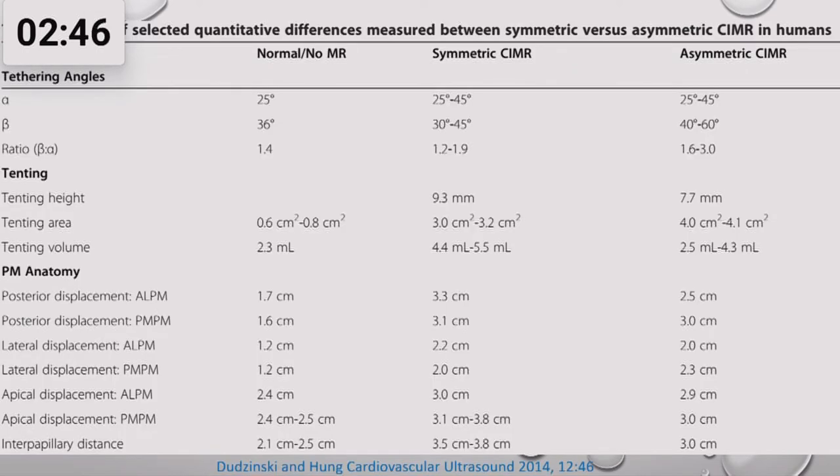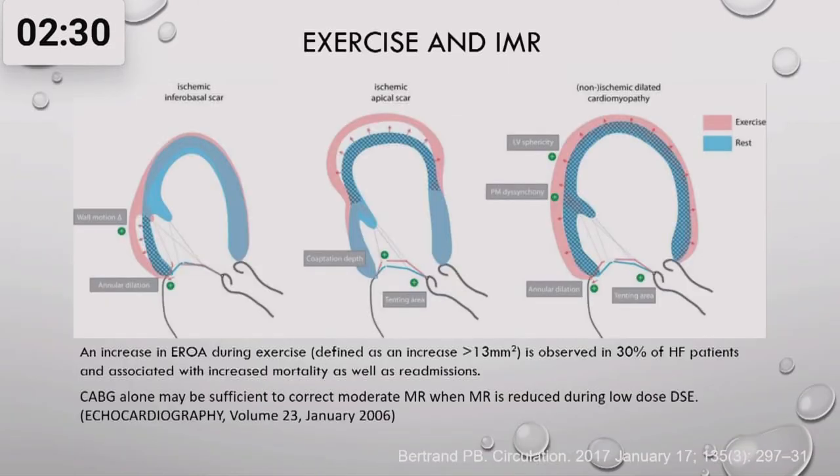There are different classifications: symmetric ischemic mitral regurgitation, which happens in anterior MI where the LV is dilated globally, and asymmetrical ischemic mitral regurgitation, which occurs mainly in inferior myocardial infarction. Stress echocardiography should also be performed — it will tell you whether there is myocardial viability, what the myocardial reserve is, and how mitral regurgitation behaves under stress. If mitral regurgitation increases during stress, the prognosis is worse and repair may not work.